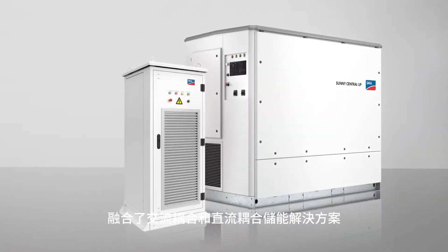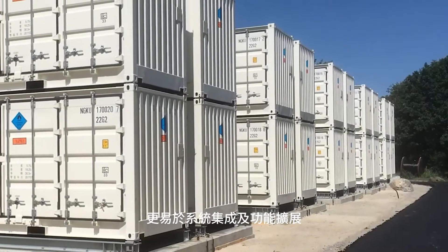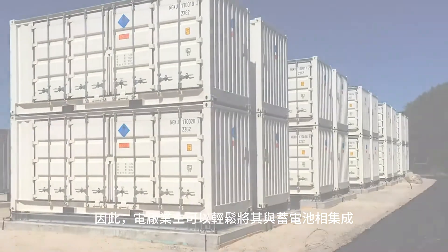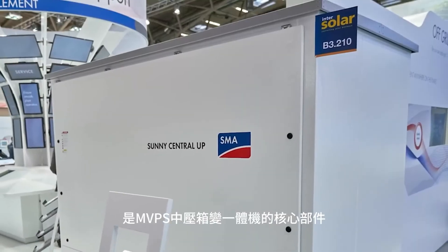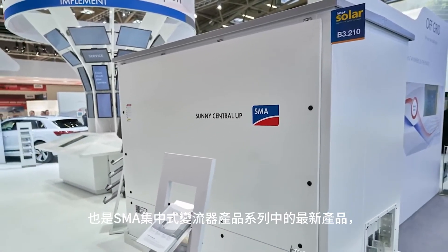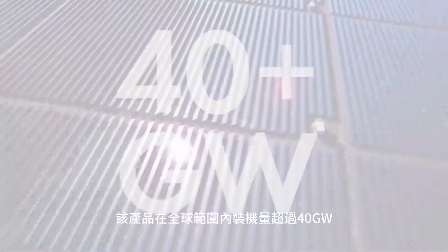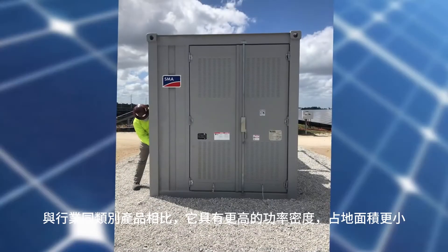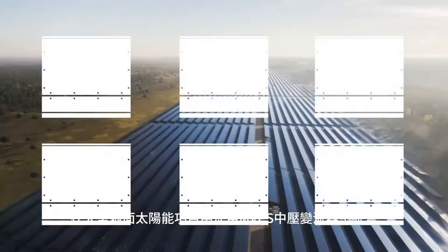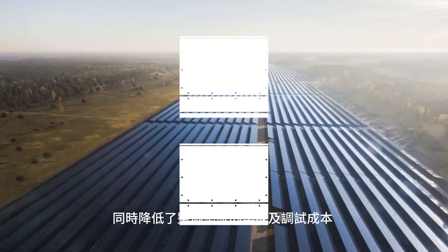Simple integration of turnkey AC and DC coupled storage solutions from SMA allows system owners the opportunity to easily integrate storage into their projects. The SunnyCentral UP is the heart of the MVPS and is the latest in a renowned family of central inverters from SMA exceeding 40 gigawatts installed globally. With a greater power density and smaller footprint than competitors, large-scale projects with the MVPS require fewer inverters, reducing integration and balance of systems costs.